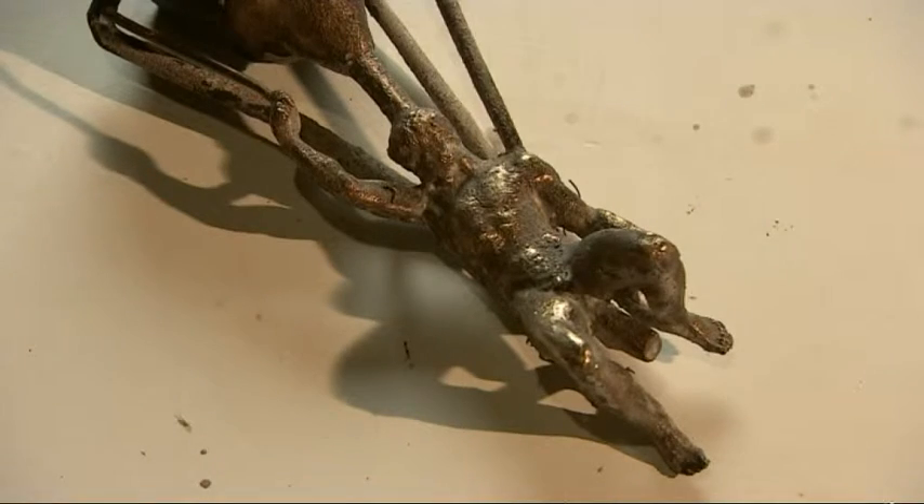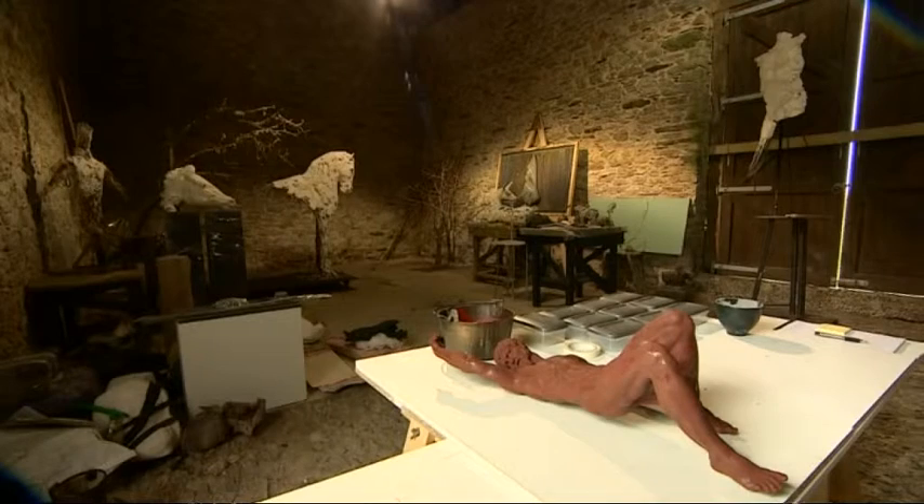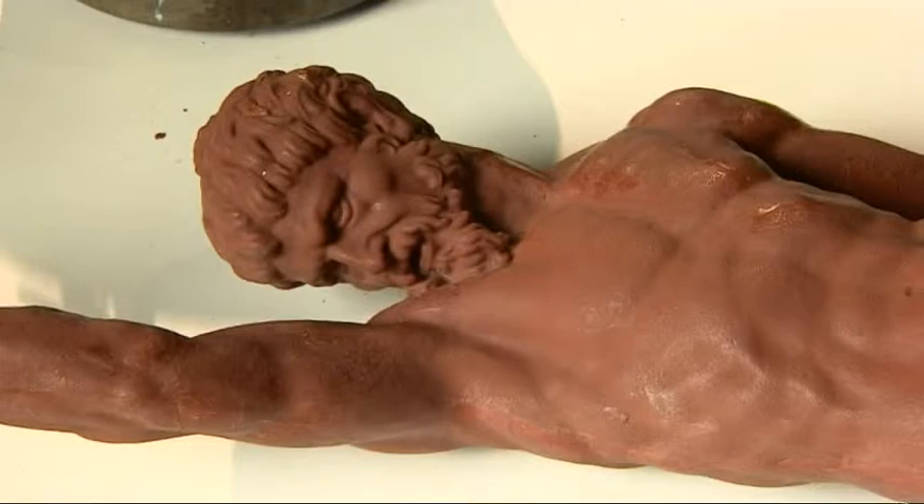The computer model has been used to create mini statues, X-rayed at the University of Birmingham while they were being cast with molten bronze. And now they can create a full-size version. All of this is essential to understand the casting process and to give us an accurate date for the bronzes.